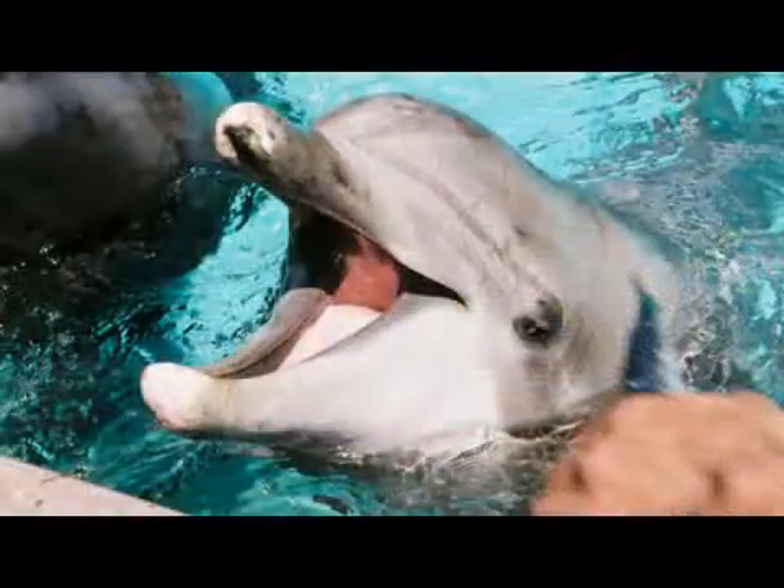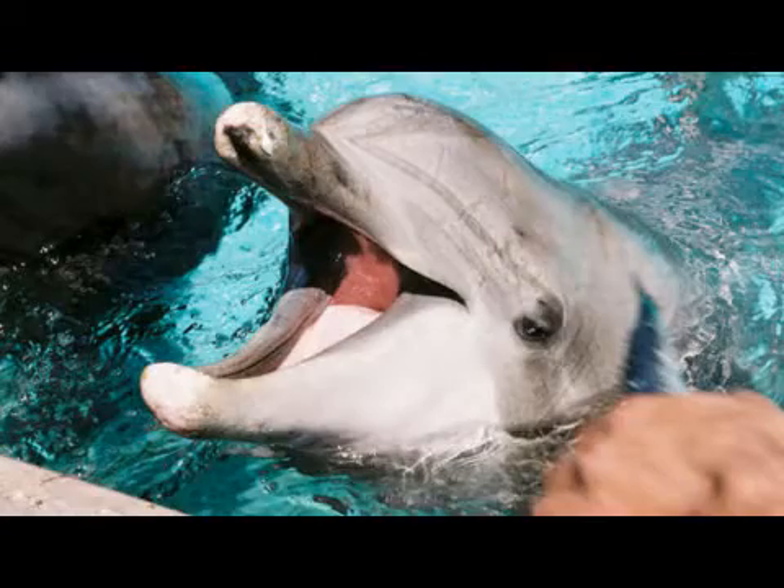Usually, they're not associated with a lot of tooth problems. It's very rare for us to actually have an animal that has a tooth problem. Certainly, you can get a tooth that can become infected or loose, or something of that nature, very similar to how our teeth are, but they usually keep their teeth in pretty good shape.